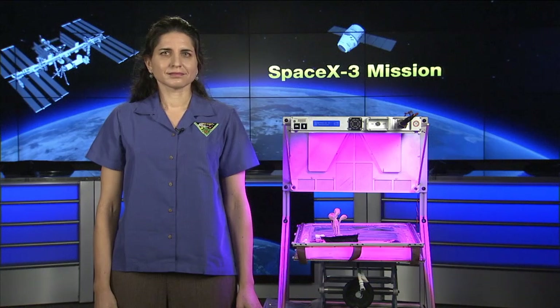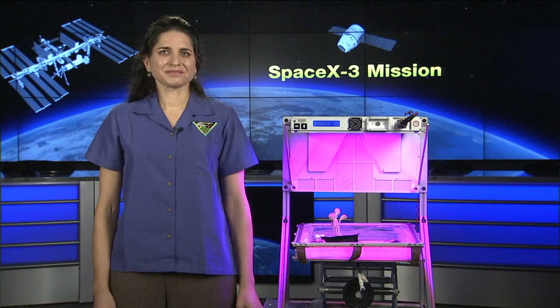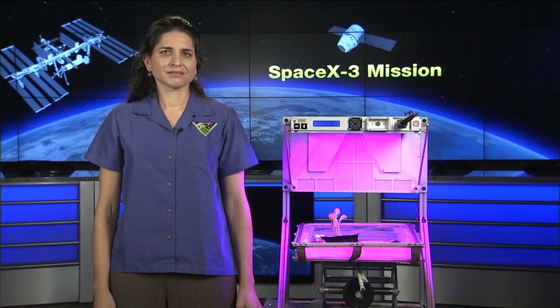Among that cargo is hardware that's going to support the largest space garden ever on this space station. It's flying now so that the team can conduct a validation test of that hardware. Joining us this morning is Dr. Joya Massa, a project scientist in the station's ground processing research directorate down at KSC. She serves as the science team lead for this payload test, and Dr. Massa, it's great for you to be here. Thanks for joining us on Space Station Live.